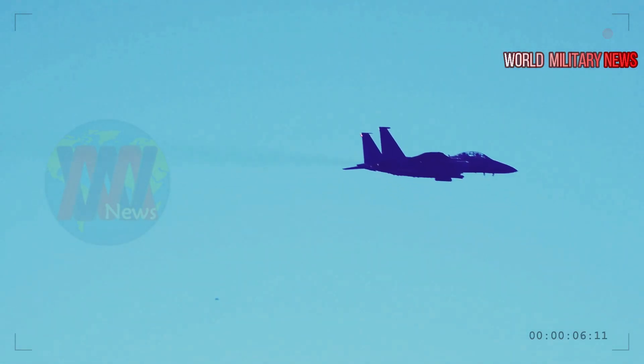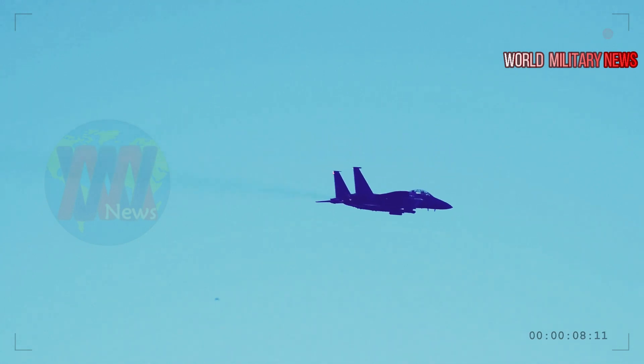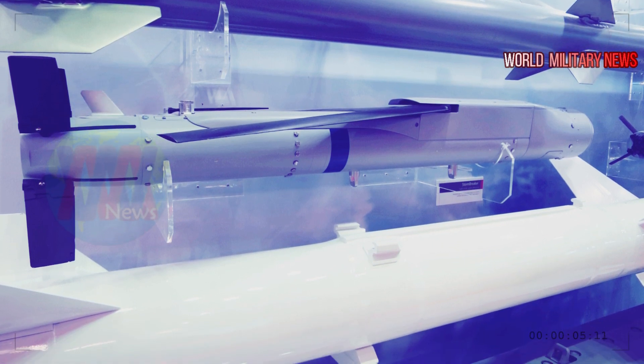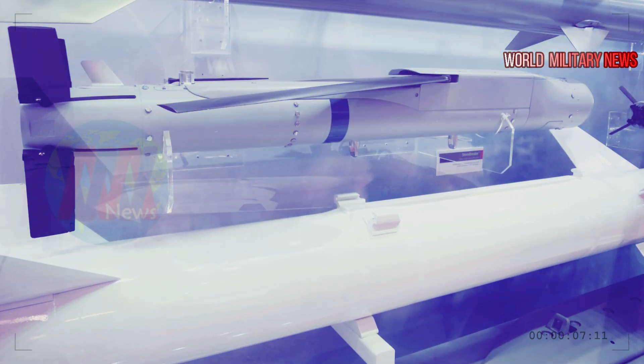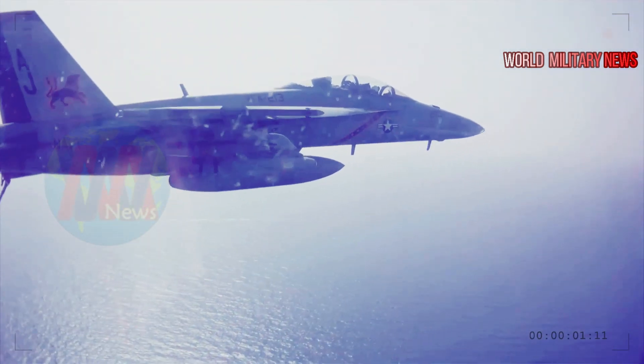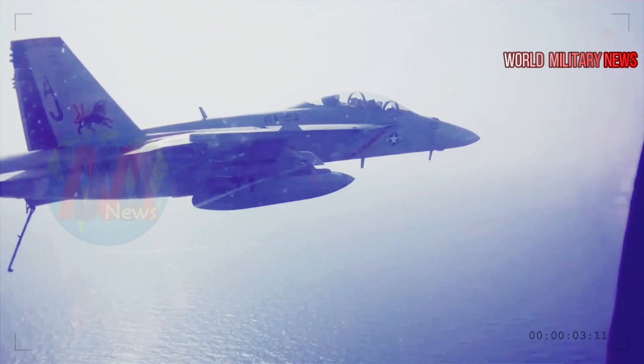While the GBU-53B is currently only approved for integration on the Strike Eagle, results will also support the employment of Stormbreaker by joint capabilities with the U.S. Navy's F/A-18E/F Super Hornet and eventually fifth-generation platforms such as the F-35.